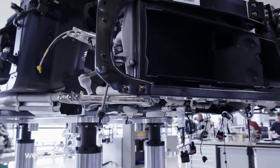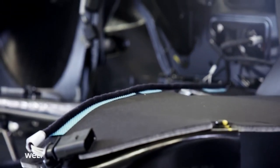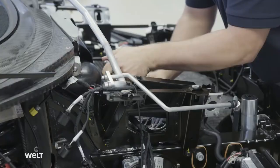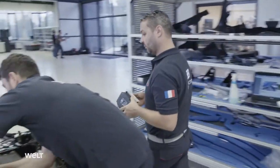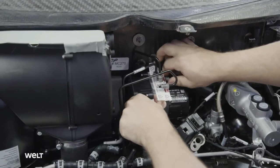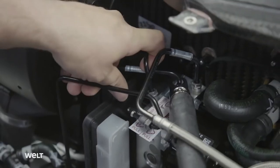The Bugatti crew assembles the front of the monocoque. This worker is fitting a guard for the Chiron's sensitive electronics and mounting a control unit for controlling the vehicle dynamics. Later on, this so-called ESC helps the driver to keep the hypercar under control. By specifically braking individual wheels, the system prevents the vehicle from skidding when cornering at high speed.